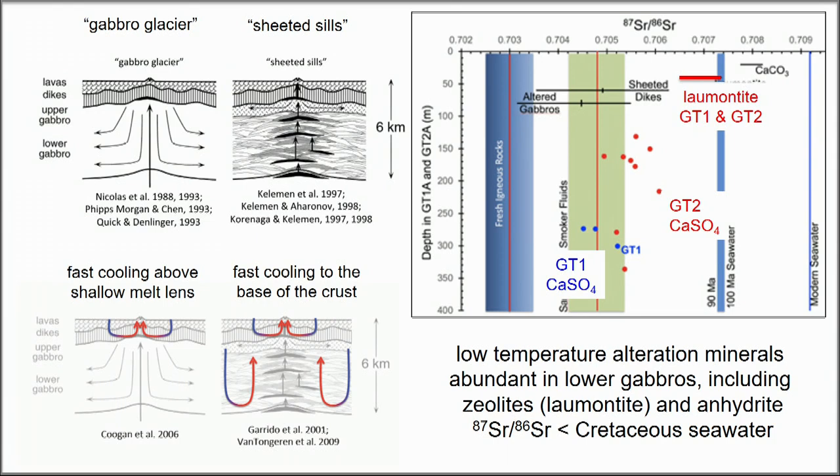Anhydrite could be a very important part of the carbon cycle. We haven't been able to date it, but it has strontium isotope ratios consistent with formation from Cretaceous seawater.